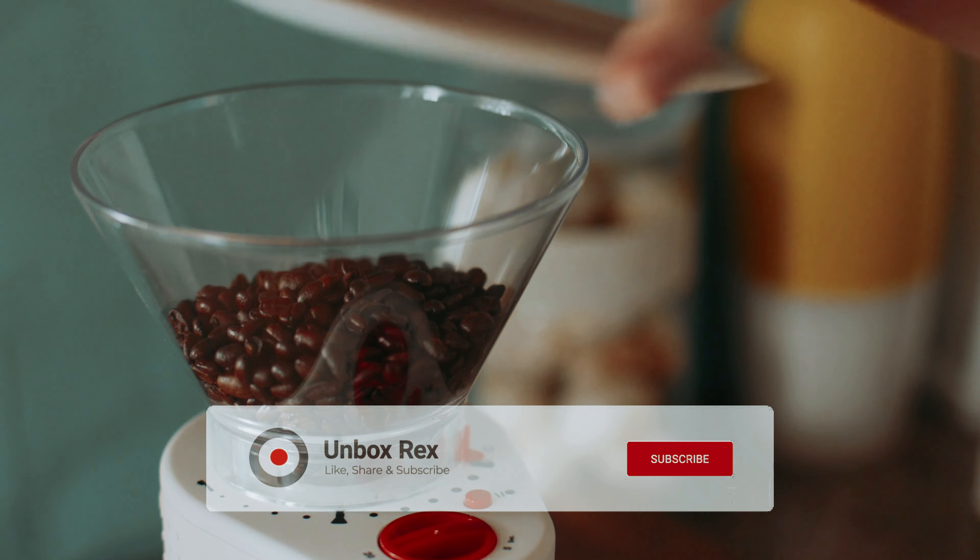Invest in the Bodum Chambord French Press and start your day off right with a delicious cup of freshly brewed coffee.